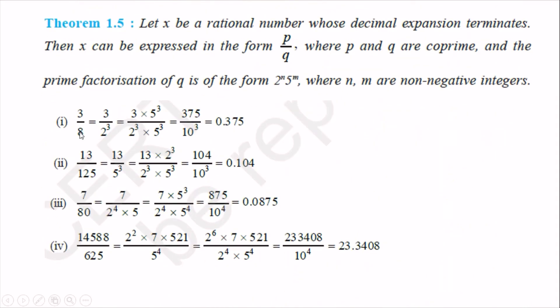For 3/8 = 3/2³: since the denominator has 2³, multiply numerator and denominator by 5³. We get 3 × 125 / (2³ × 5³) = 375/10³ = 0.375. For 13/125 = 13/5³: since the denominator has 5³, multiply by 2³ and 2³. We get 13 × 8 / (5³ × 2³) = 104/10³ = 0.104.